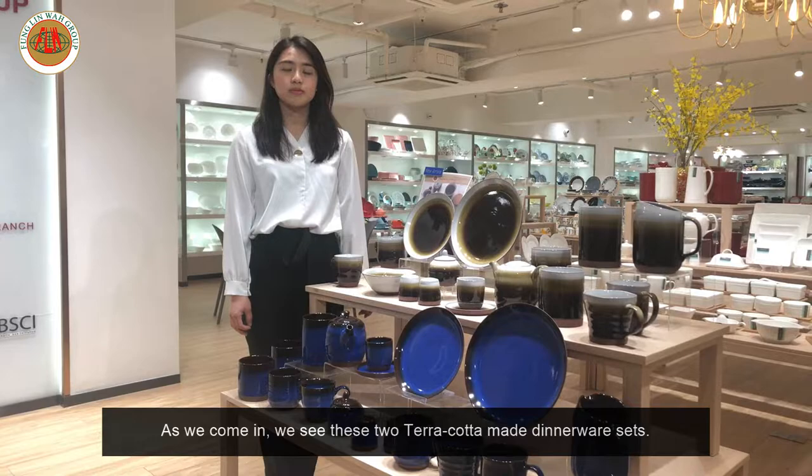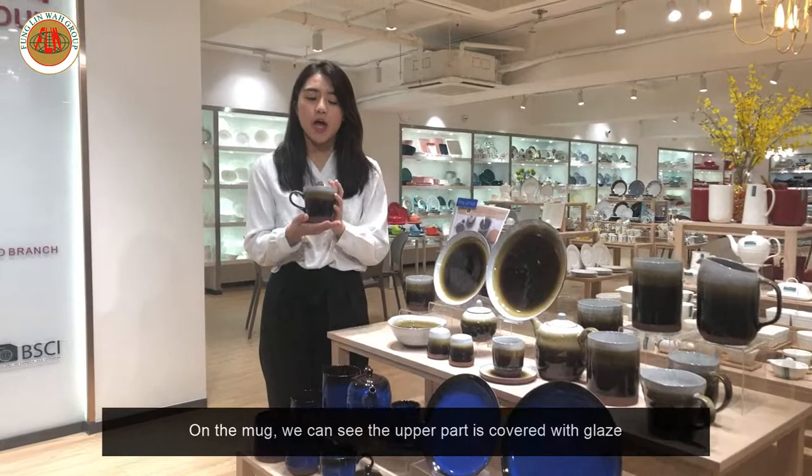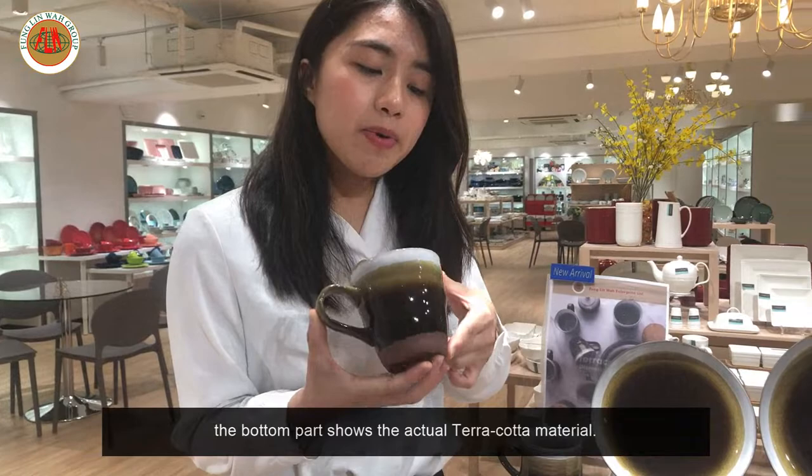As we come in, we see these 2 sets of terracotta made dinnerware sets which use our most recently developed technique — the use of terracotta. On the mug, you can see that the upper part is covered with glaze and the bottom part shows the actual terracotta material.